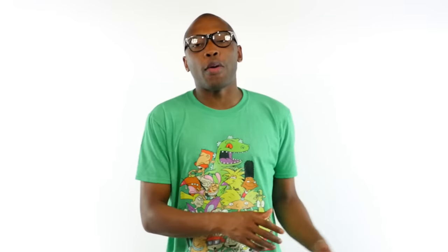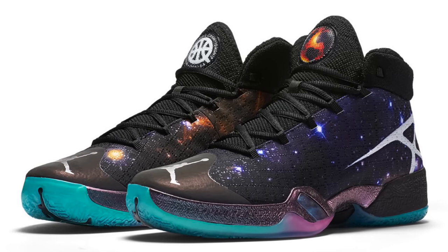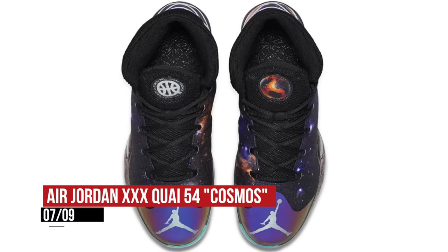Return to Jordan — the Jordan 30 Cosmos Chi 54 drops this weekend after a long wait. That cosmic upper will cost you $200.